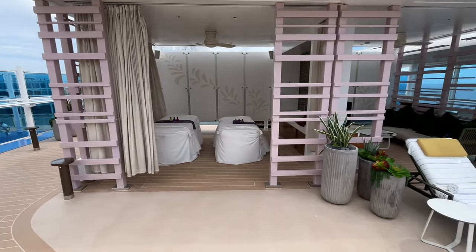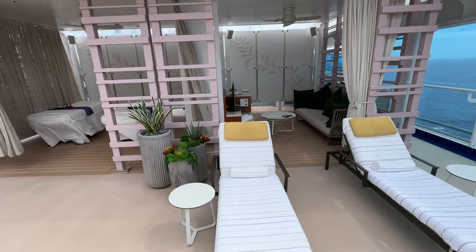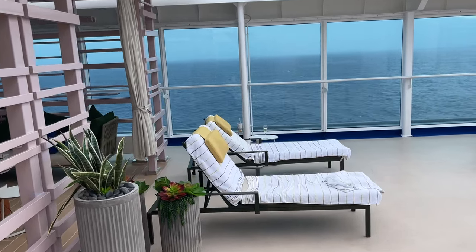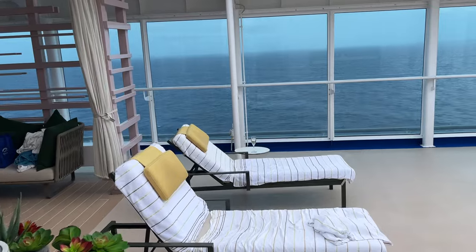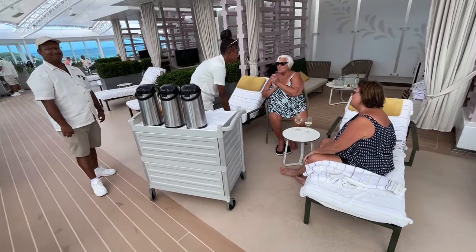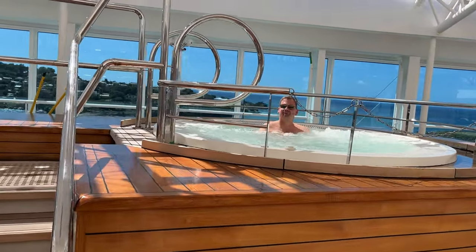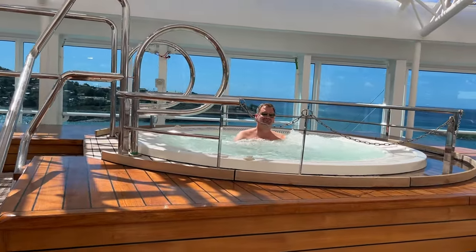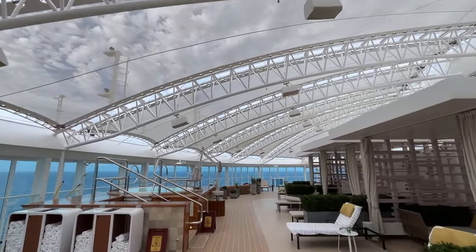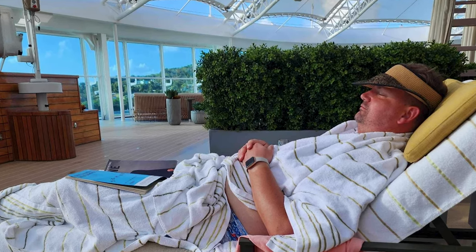There are also two cabanas reserved for the spa — one for couples massages, and the other a lounge for spa guests to relax before and after their treatment. I'll come back to these spaces in a moment because they were my ticket to scoring an afternoon in the Sanctuary on this cruise. Both times the service was excellent, with attendants checking in regularly. On the Sky, attendants went a step above, bringing me a towel when I was approaching the hot tub and a cold towel while I was soaking. Since everything is so spaced out, the combination of personal space, peace and quiet, and the comfort of the loungers brought me to a level of relaxation I hadn't experienced in a long time.